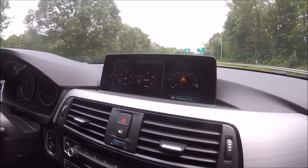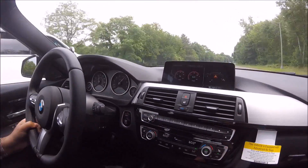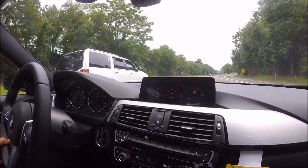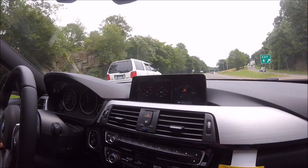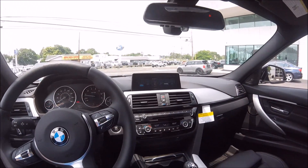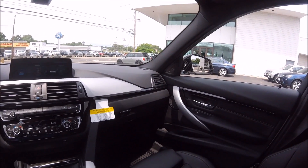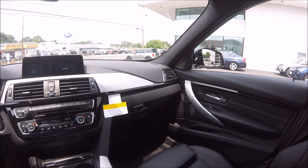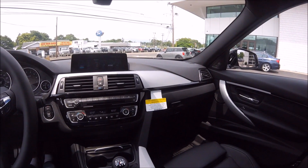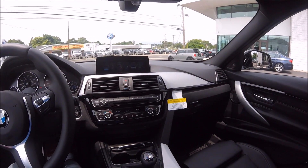We also get information on our heads-up display where we can see our torque and other data. This car is a really great bargain — it's loaded with packages and options and starts at fifty-eight thousand dollars. It gives you the best of both worlds between the fun sports car BMW is known for and the practicality of a four-door sedan, with a sizable second row and folding rear seats. Thank you very much to BMW Bridgeport for allowing us to review this car.